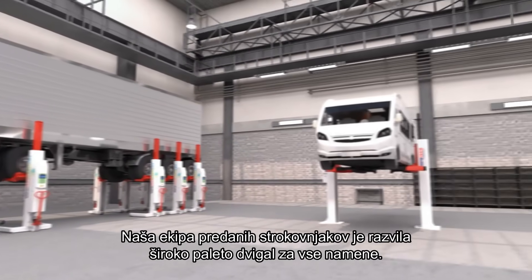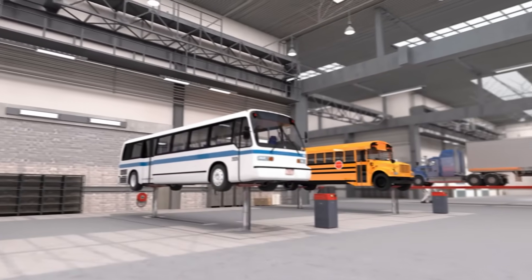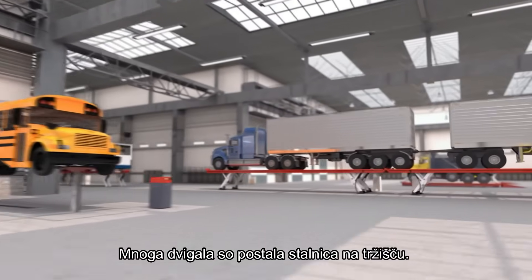Our team of dedicated professionals has developed an extensive range of lifts for all purposes, many of which have become classics of the trade.